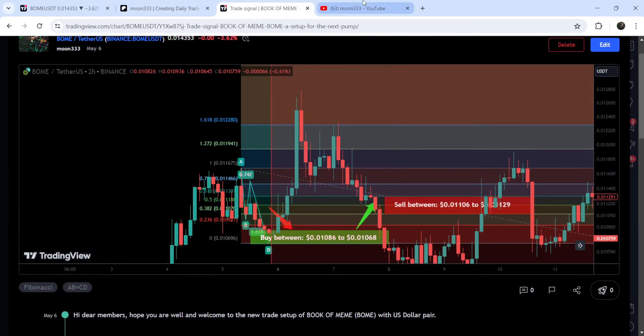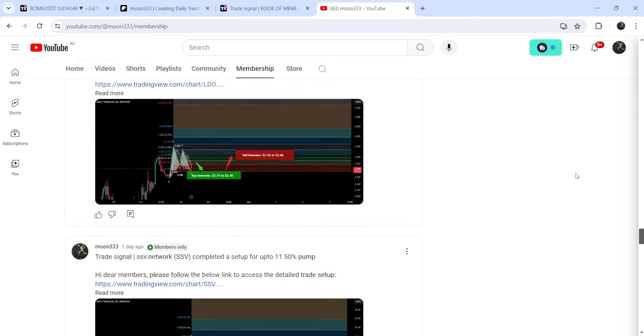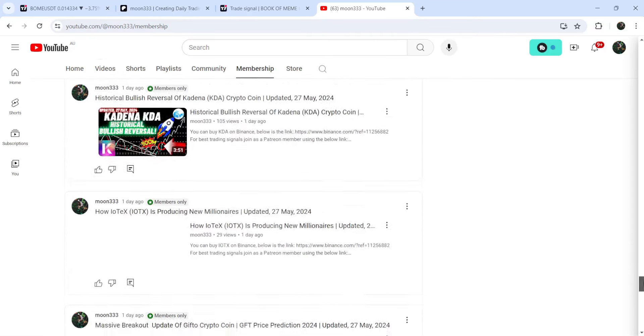If you would like to catch such pumps before they happen, you can join me and support me as a YouTube member or as a Patreon member, because there I'm sharing such trading signals on a daily basis. I've already shared the links to join in the video description.